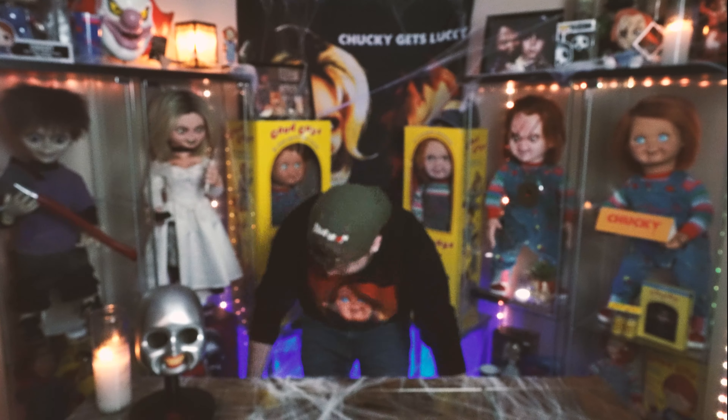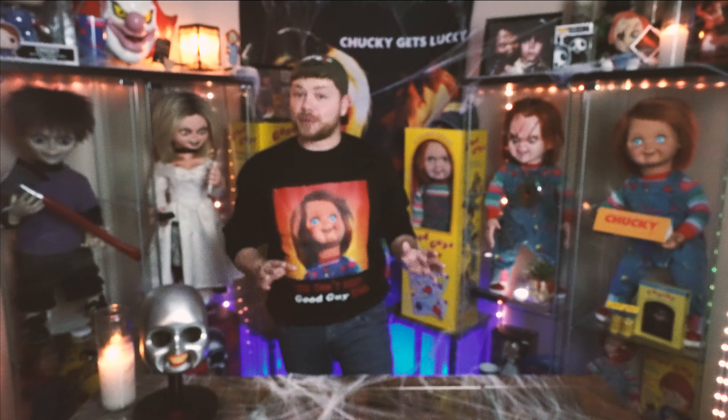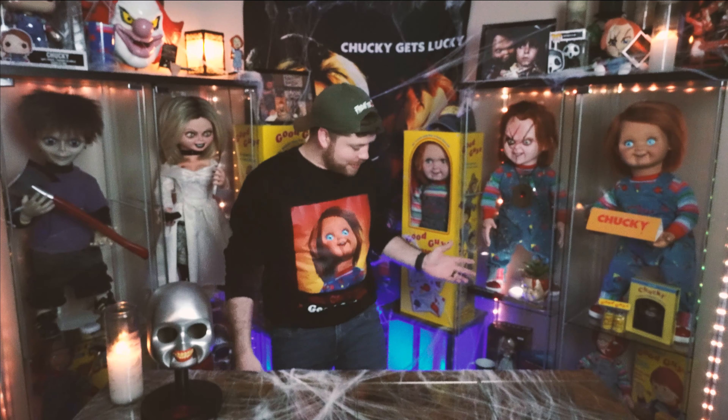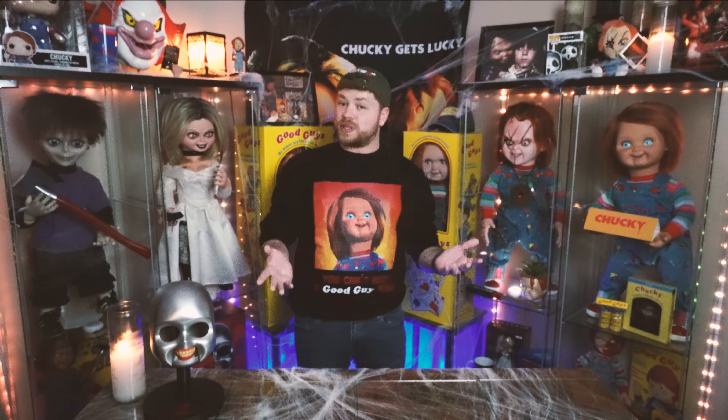So without further ado, let's start opening this stuff up. I'm going to try and go through these things pretty quickly because I do have quite a bit of stuff and I know you don't want to sit on the video for 25 plus minutes. So let's see here — I guess we will start with some mugs.